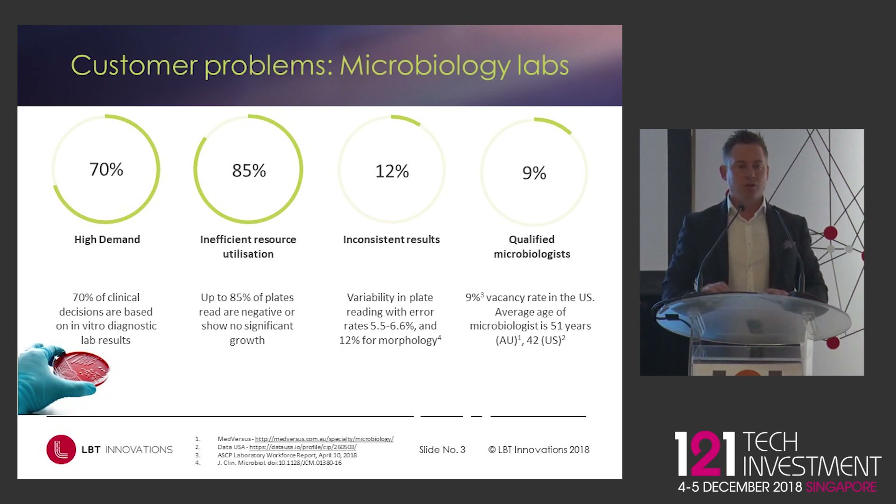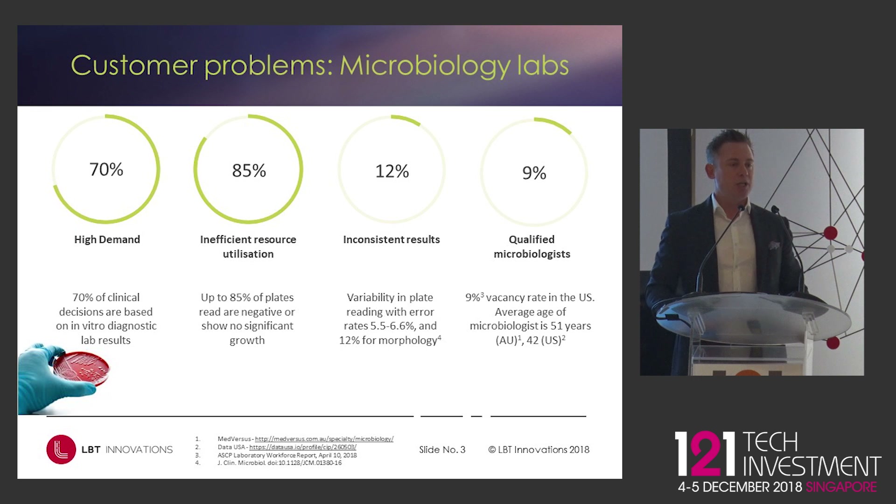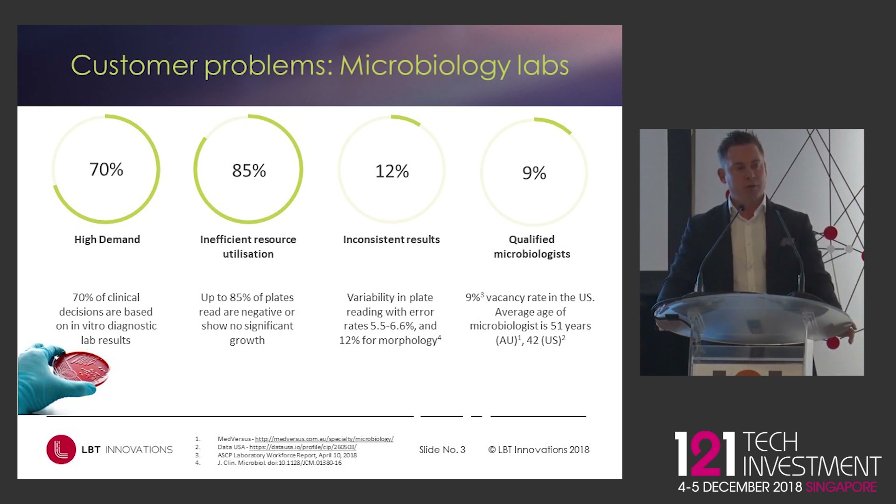The good news for most people who have a UTI is it's negative up to 70–80% of the time. All of that information is keyed into the lab system and the result goes back to the patient. The challenge is that you've got this highly trained, university-qualified scientist sitting literally at a workbench reading plates. Most of these plates are negative, so it's a really poor utilisation of their resources. There's also not enough microbiologists coming through universities — at any one time in the US, 9% of microbiology jobs are vacant.